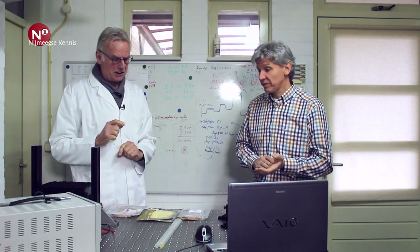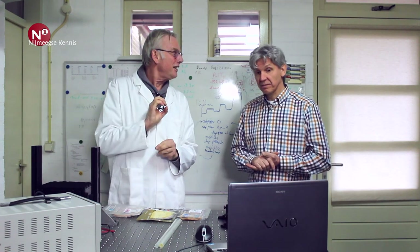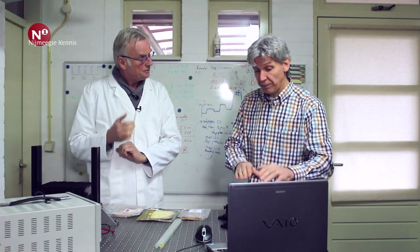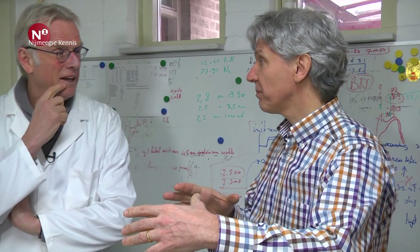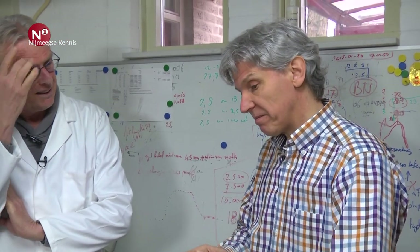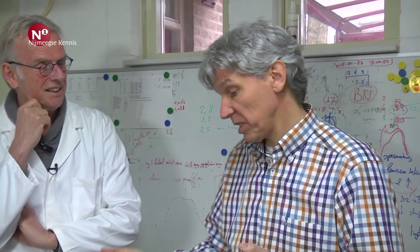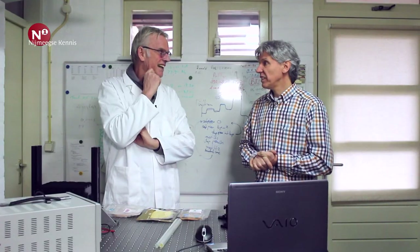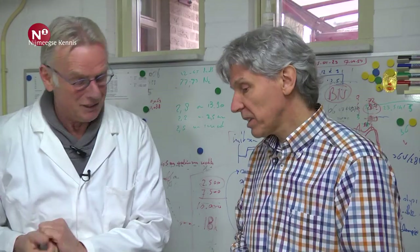Zie je in de toekomst dat ik straks met mijn telefoontje ook op zo'n spot kan doen om te zien of het nog in goede staat is? In principe is dat mogelijk. Deze kast is vrij groot, maar dat komt omdat het een prototype is, gemaakt om boven een band te houden. Als we die afstand kleiner kunnen maken, zou je in principe met een mobiele telefoon dit moeten kunnen — je bouwt een ledje en een fotodiode in, en dan zou dat als app toegevoegd kunnen worden. In principe is het allemaal mogelijk.